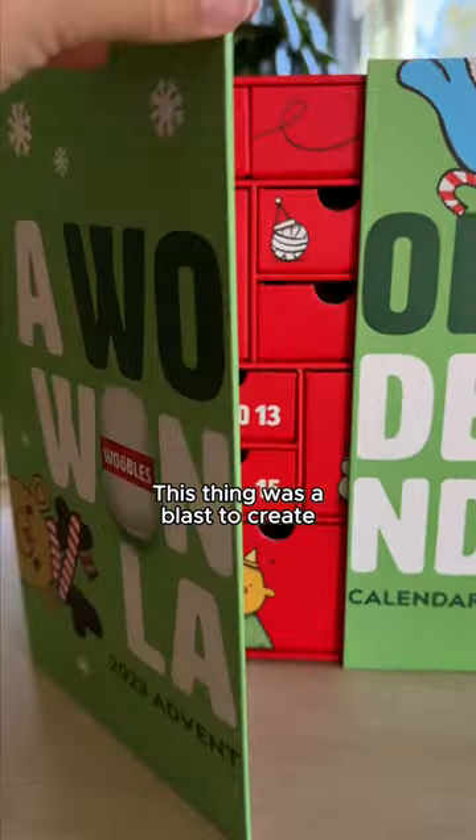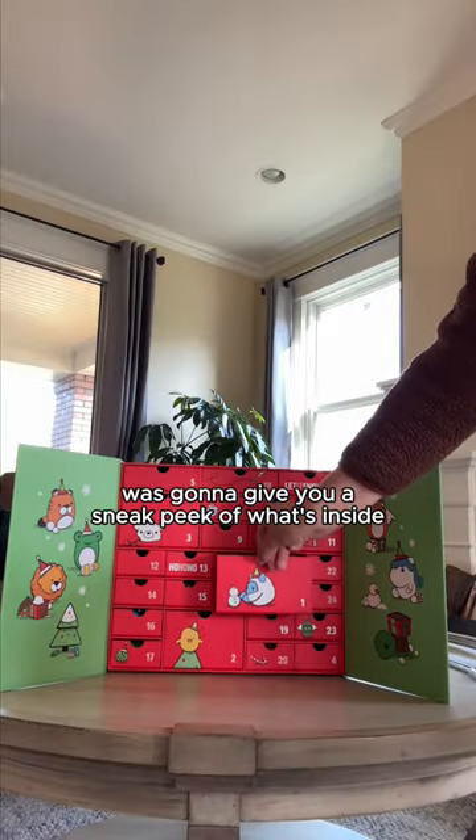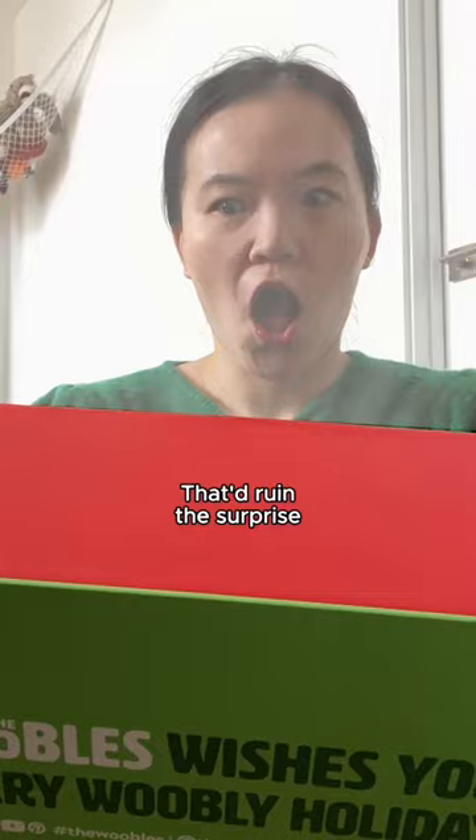This thing was a blast to create because it's decked out head to toe in Woobly artwork. But if you thought I was going to give you a sneak peek of what's inside, you know I can't do that. That'd ruin the surprise.